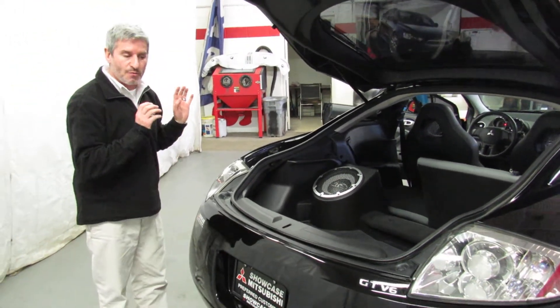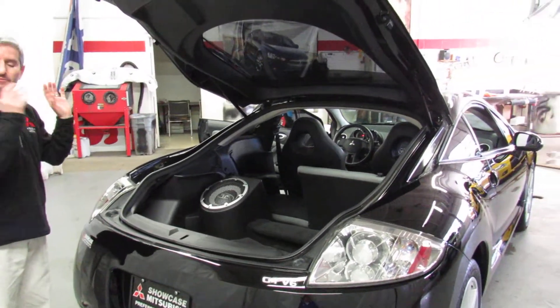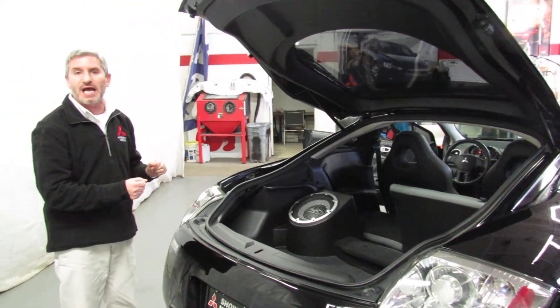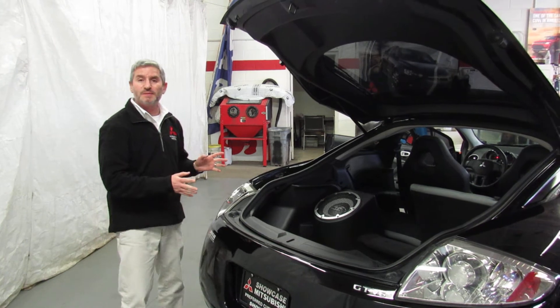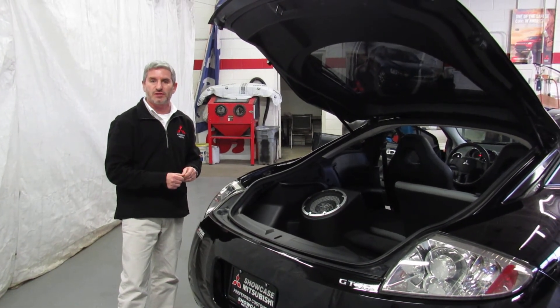Showcase Mitsubishi. If you'd like to know more about this car, any other car, or have us take some special pictures or ask some certain questions, don't hesitate to call. Our phone number here is 989-684-0500. Once again, Showcase Mitsubishi, 989-684-0500.